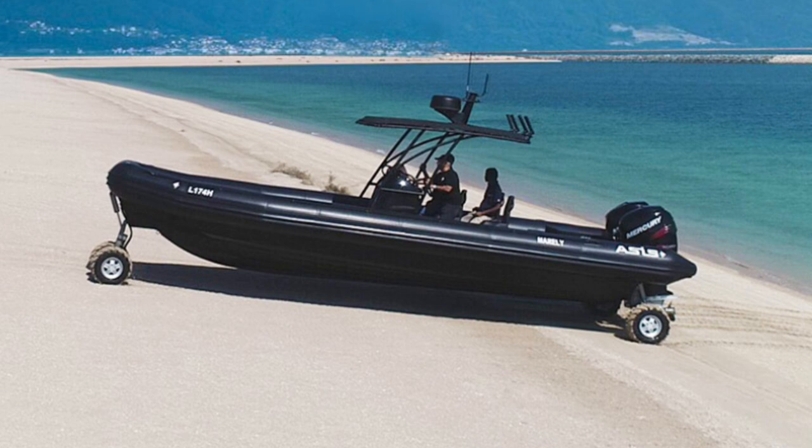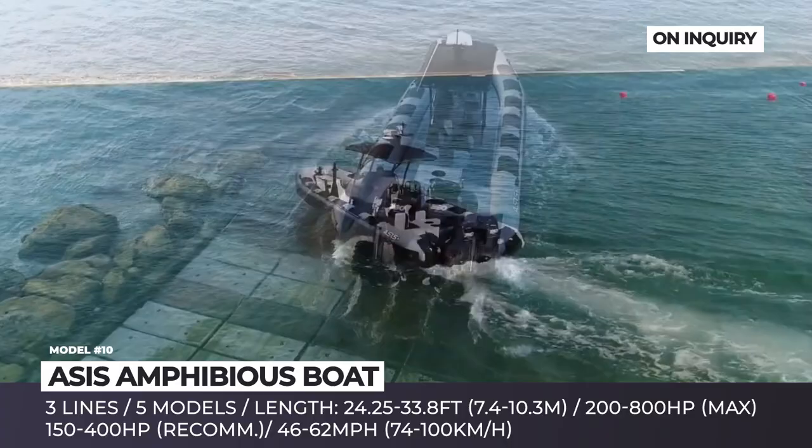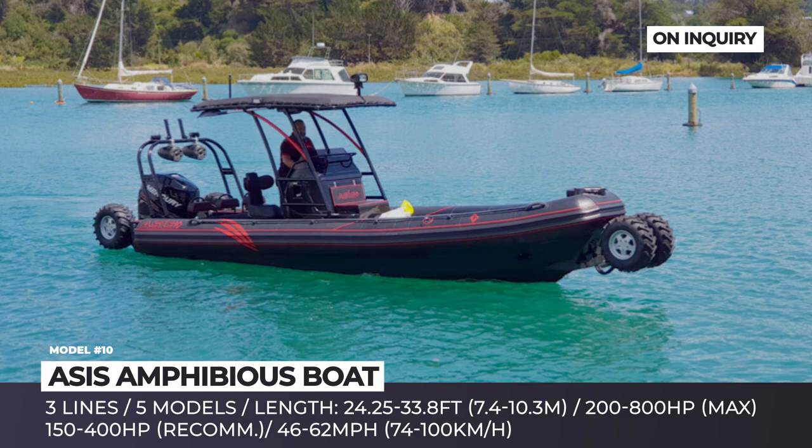ASUS Amphibious Boat. The Dubai-based ASUS Boats is one of the world's largest manufacturers of rigid-hulled inflatable boats. The company has a whole range of amphibious vessels offered under military, professional and recreational lines. The models measure from 24 to almost 34 feet in length and share key features including easy one-man operation, fast deployment and the ability to drive into any beach and access the shallowest waters.